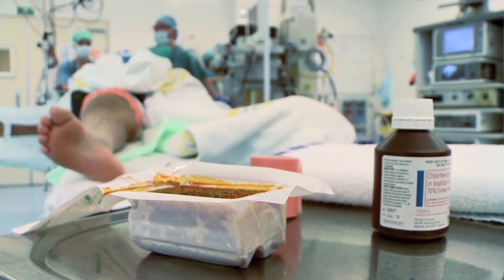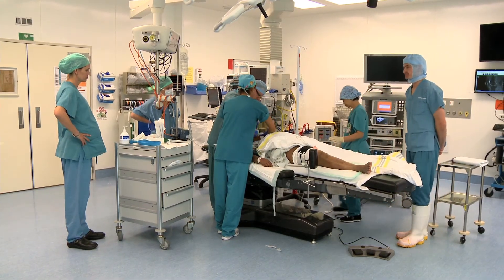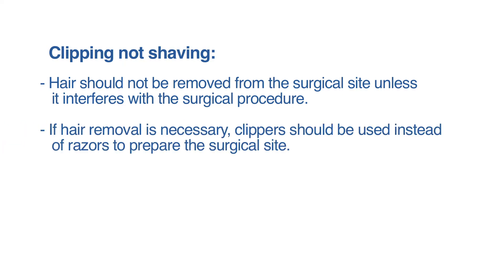To improve the safety and quality of care that patients receive, the Surgical Site Infection Improvement Program recommends that DHBs implement the following. Hair should not be removed from the surgical site unless it interferes with the surgical procedure. If hair removal is necessary, clippers should be used instead of razors to prepare the surgical site.